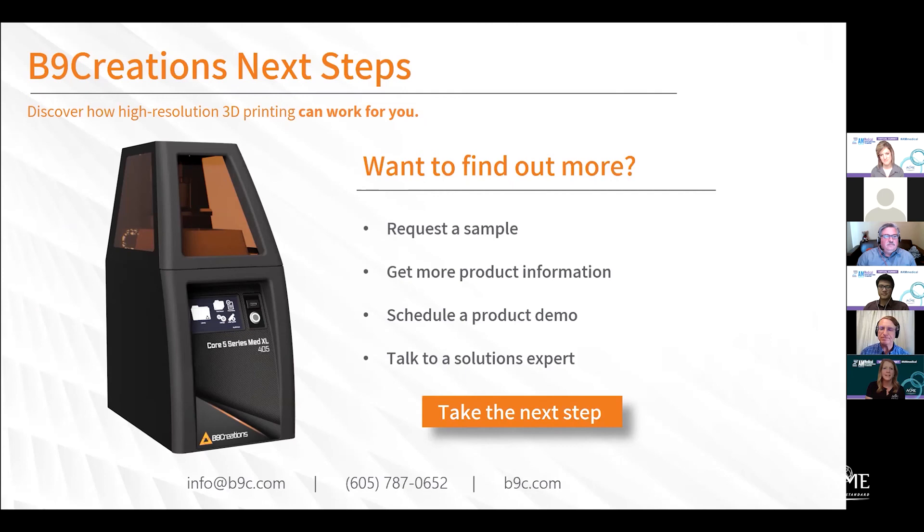Thanks a lot. For those that have questions, please feel free to seek out B9 Creations and their friends at their booth right out there on the platform. Thank you to all the panelists — wonderful session, great visuals, really good. We're sharing some of this information, and we will see you throughout the day. Thank you very much. Take care, and be sure to send us your questions.